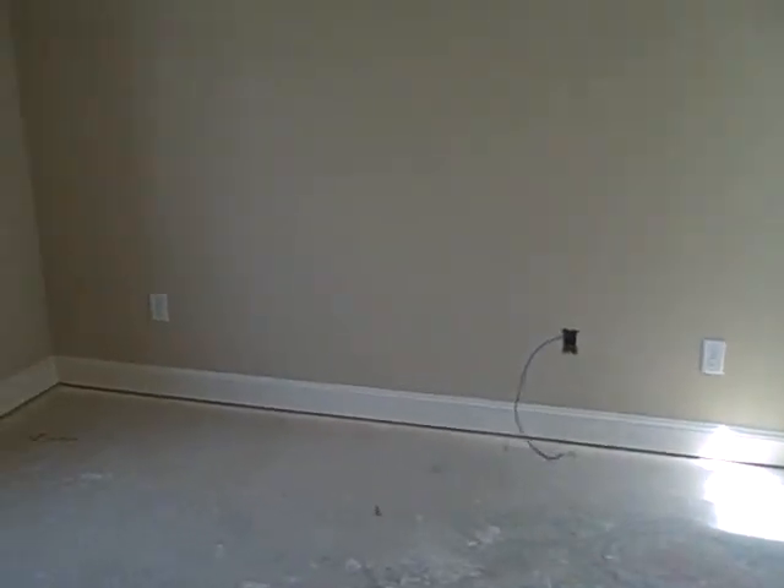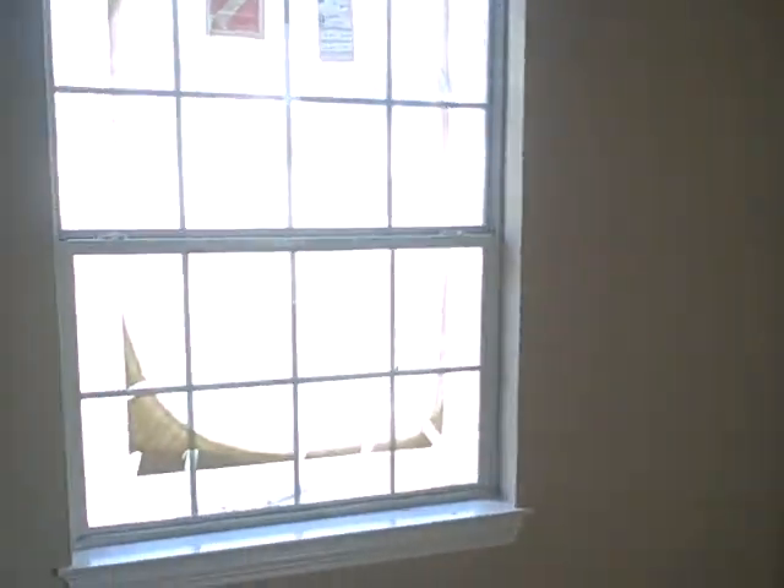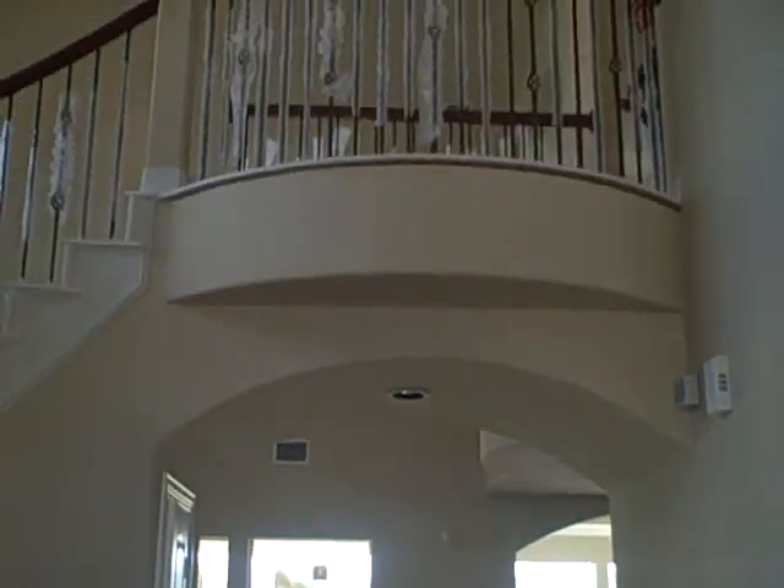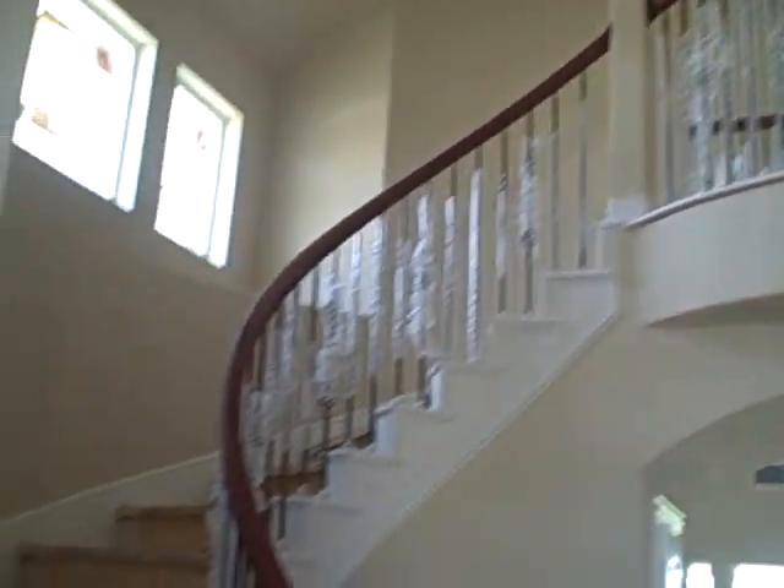You walk in, to the left is the office, a little bookshelf, another window. After you walk in to the study, there's the stairs.